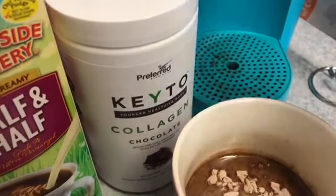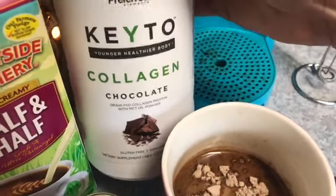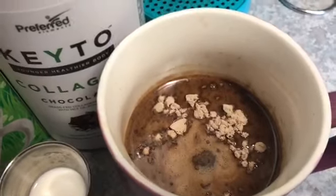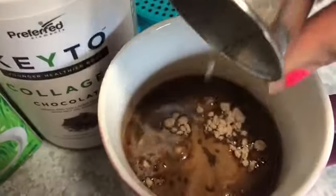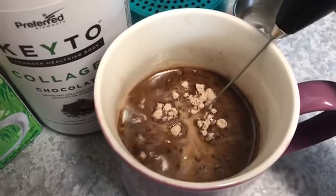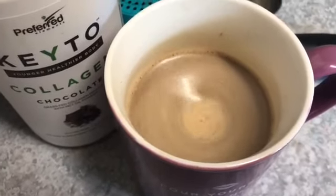I've got eight ounces of coffee and one scoop of the Preferred Elements chocolate collagen — my favorite product on the planet. It has MCT oil in it, so it really gives me a charge, plus all the added benefits of collagen. I'm going to add a tablespoon of half and half. You could use heavy cream or almond milk, but I have a flavor preference for half and half. Now I'm gonna blend it up and that's going to be my breakfast today.